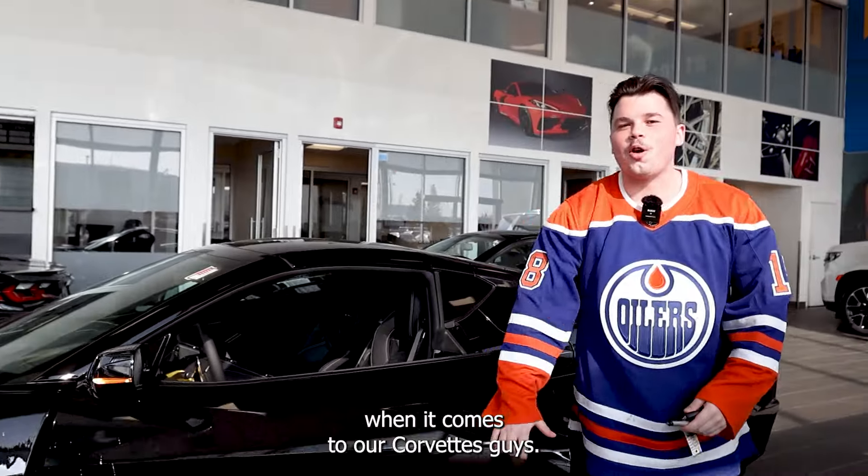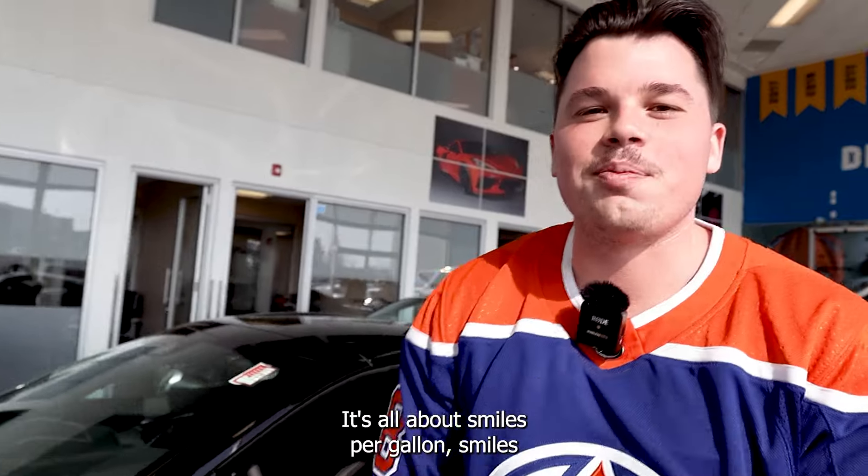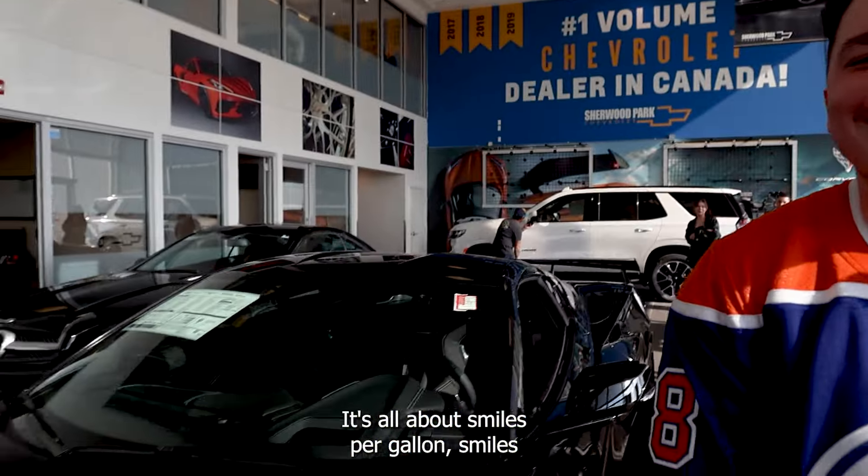When it comes to our Corvettes, guys, it's all about smiles per gallon. Smiles per gallon.